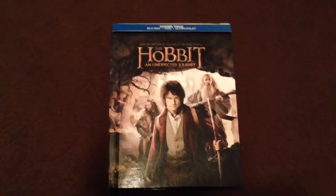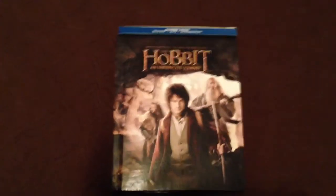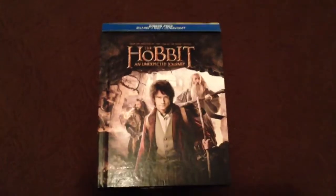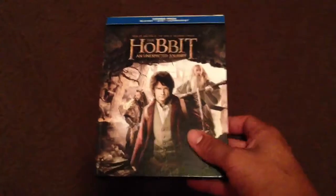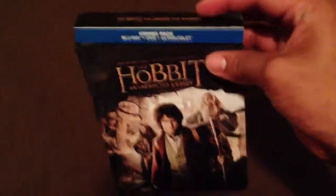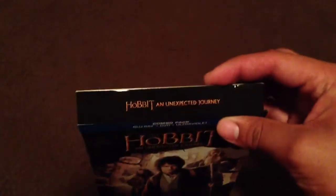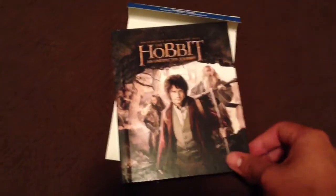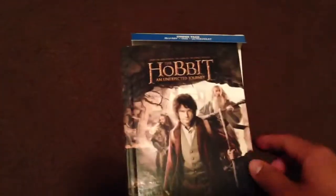What's up guys, it's Isaiah and Eric Review and today we're reviewing the Hobbit and Unexpected Journey Blu-Ray DVD Ultraviolet combo pack. It's the Walmart exclusive Digibook. I haven't seen this movie yet so I can't really rate it or say anything about it. And the other three I saw them like when the third one came out so I can't really compare it. So I just thought I'd pick them up.